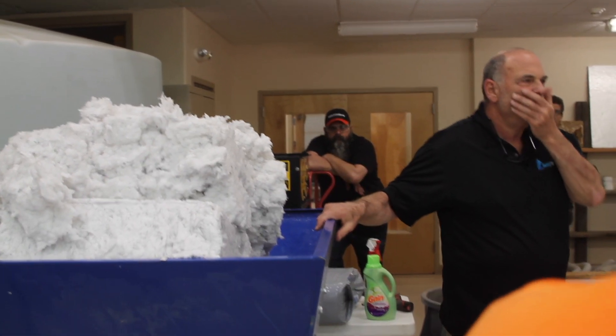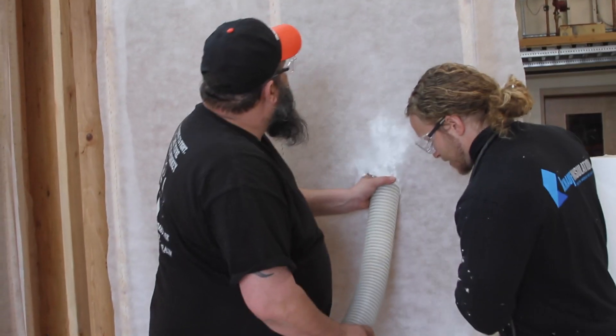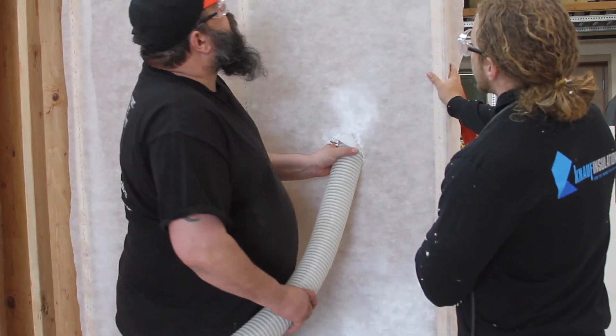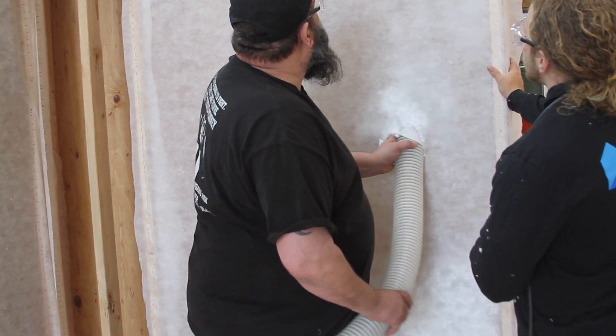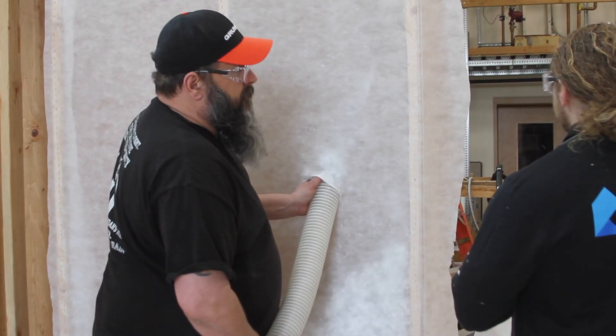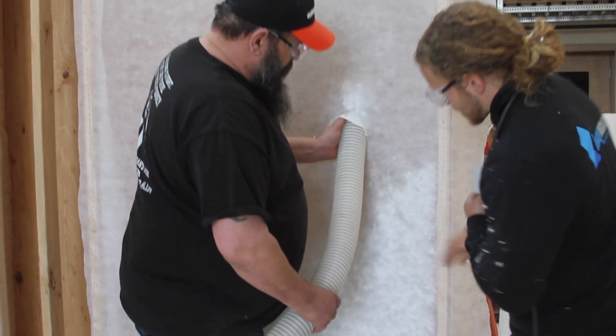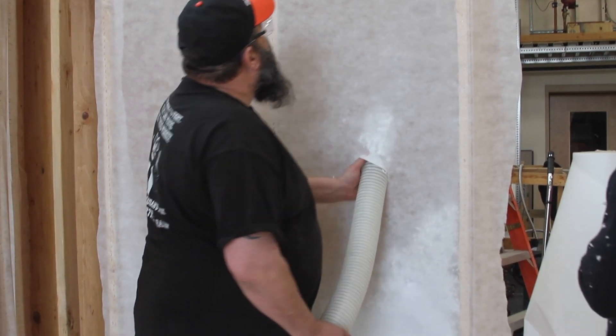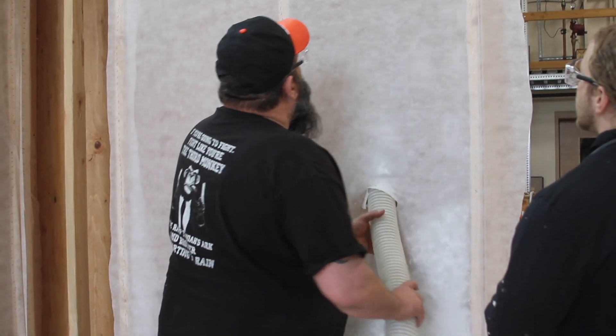With bigger cavities it can be a little more tedious to fill, just because there's so much volume. Using small DIY machines like we have here is going to take a little more time, but we can still hit the density. The target density is 1.8. We had 2.3 right here, so we clearly hit density. We went a little over on some of them, but we were still where we needed to be for our R-value.